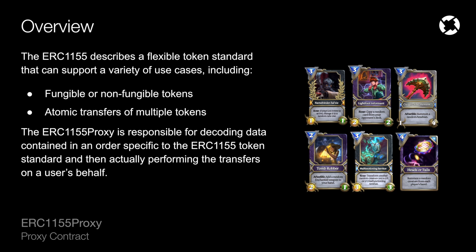The ERC-1155 standard also has some efficiency gains when it comes to transfers. For example, it can transfer multiple tokens within a single transaction, which is different from ERC-20 or ERC-721.